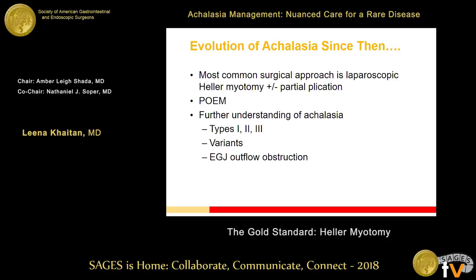Now in 2018, the most common surgical approach for achalasia is Heller myotomy plus or minus a partial plication, along with POEM. We now understand the types of achalasia — types 1, 2, and 3 — which respond differently to these managements. We also have achalasia variants and the new concept of EGJ outflow obstruction. There's a lot happening in this space of motility disorders.